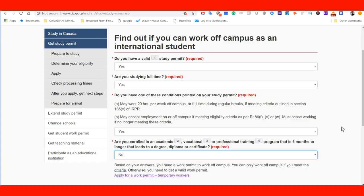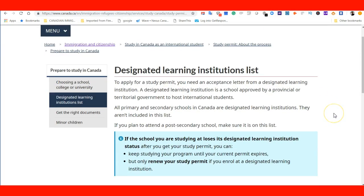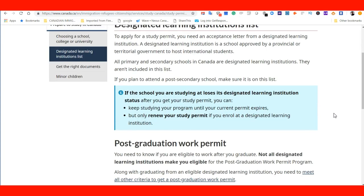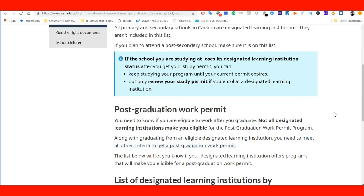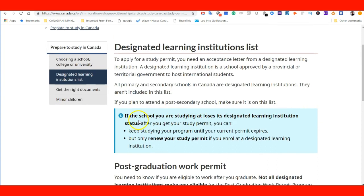Another tool I want you to check is the designated learning institution list, and the link is included in the lecture. This page explains what happens if the school you are studying at loses its designated learning institution status. If the school loses its DLI status after you get your study permit, you can keep studying in your program until your current permit expires, but you can only renew your study permit if you enroll at a designated learning institution.